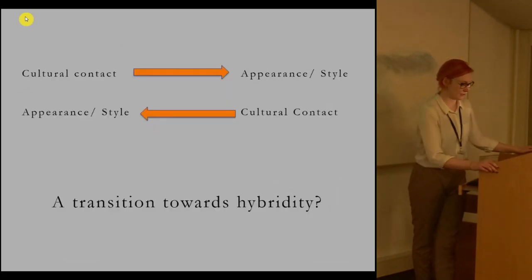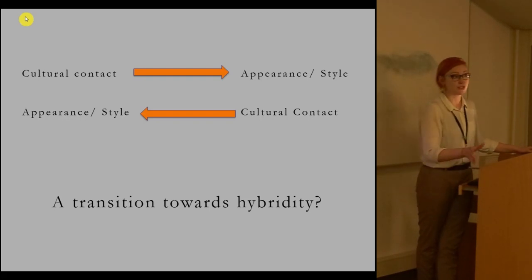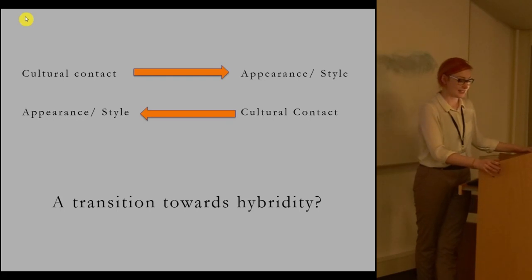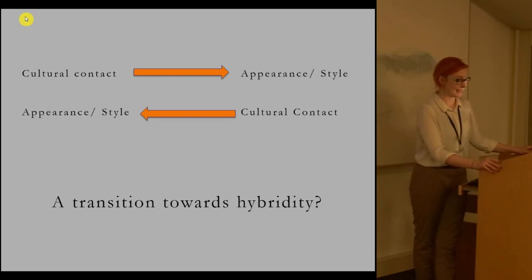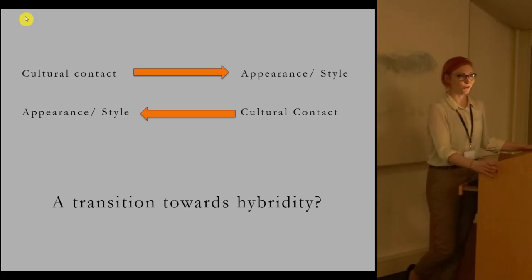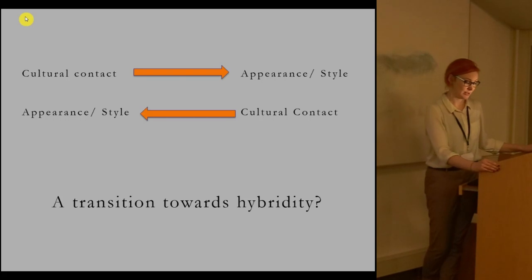Scholarship has shifted, though, from explaining the appearance of these images by saying that they look this way because of the cultural contact that created them, to trying to reassess the nature of that cultural contact by examining the images themselves. Style is inextricably linked to these arguments, with hybridity, romanisation, or creolisation being debated both in terms of how it looks and how we can explain or interpret it.